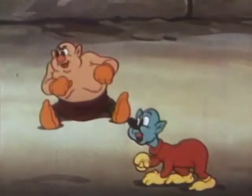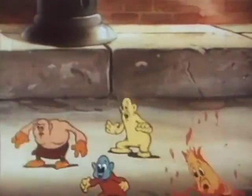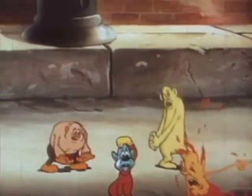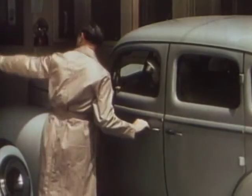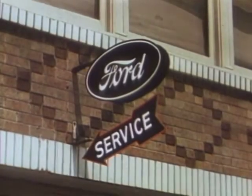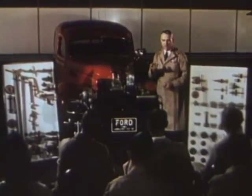Oh, boy. Another car. We can hardly wait. It's no use, fellas. It's another Ford V8. Yes, sir. Our four little friends soon learned that the Ford V8 sure can take it. Behind the service entrance of Ford dealerships, many facilities are available to assure continued, economical, and outstanding performance of your Ford car.